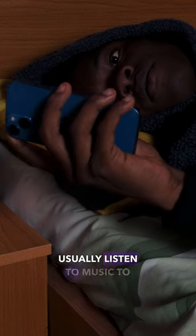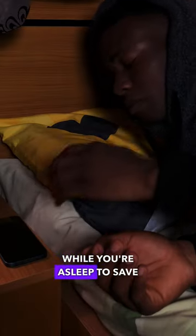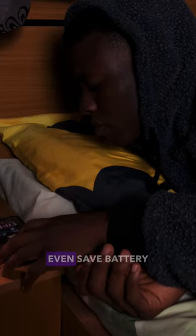This hack is for people who usually listen to music to help them fall asleep. If you're an iPhone user and you use Apple Music, here is how to get your music to stop automatically while you are asleep — to save your partner distress or even save battery life.